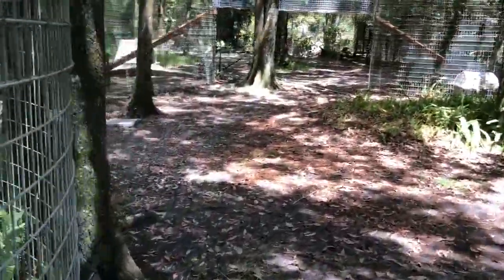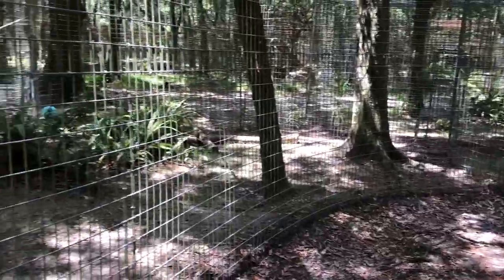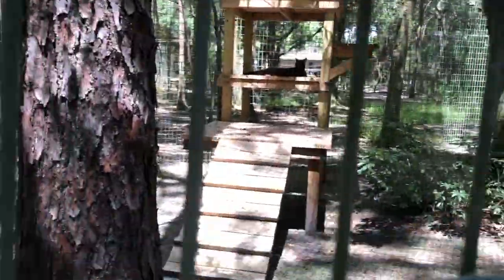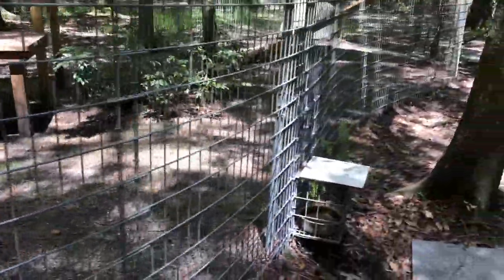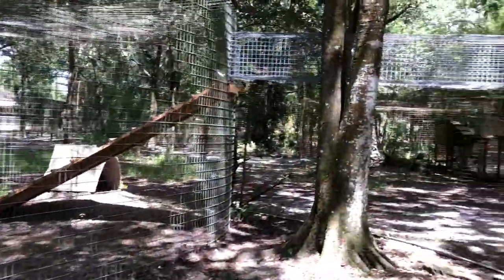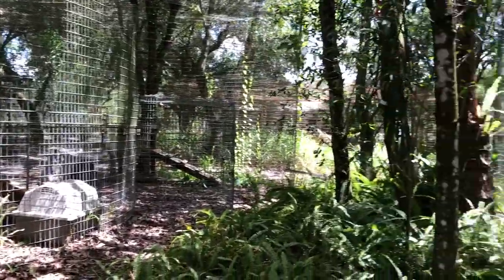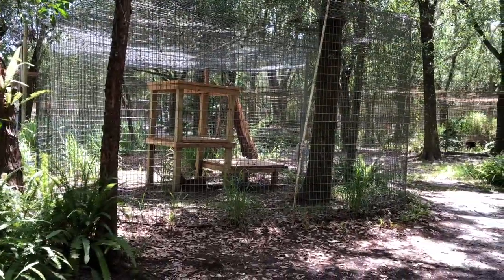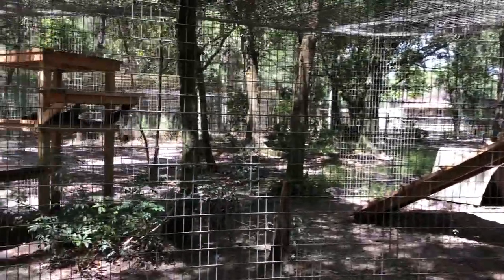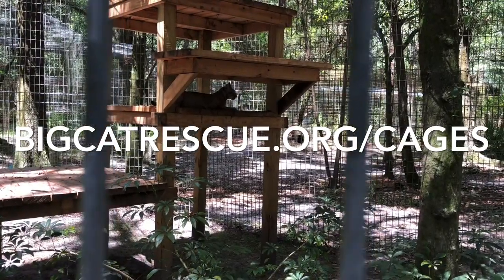We're still walking around the back side of the second section — it curves in here. This is the back side of where Sioux is on her platform, and there's another extra water bowl here. And we're back to where we started. Thank you so much for watching these home tours — I hope they help you understand that looks can be deceiving. All of this space belongs to Sioux and Lakota, even though in a photo or video it might not look like much. Having a wild animal in a cage is never going to be the right thing to do, so we try to give them as much space as possible.